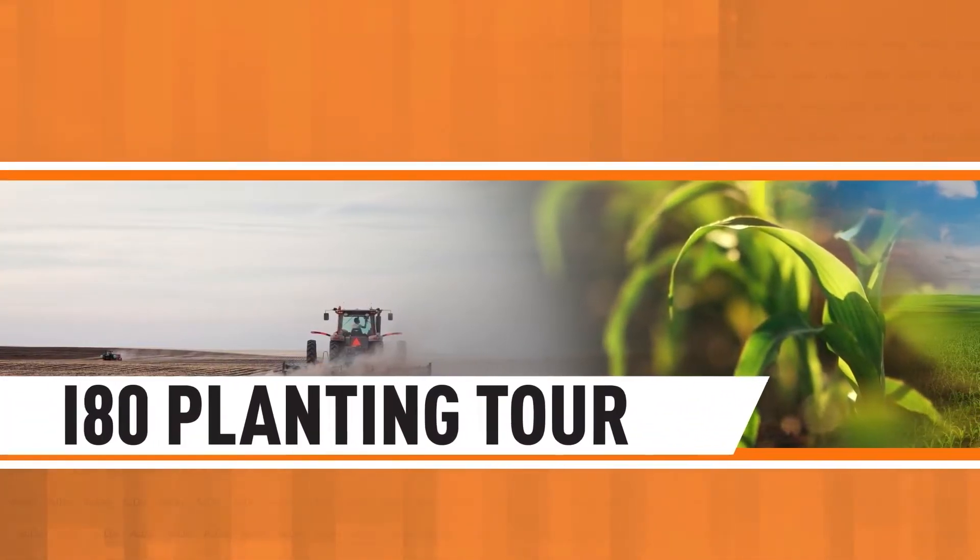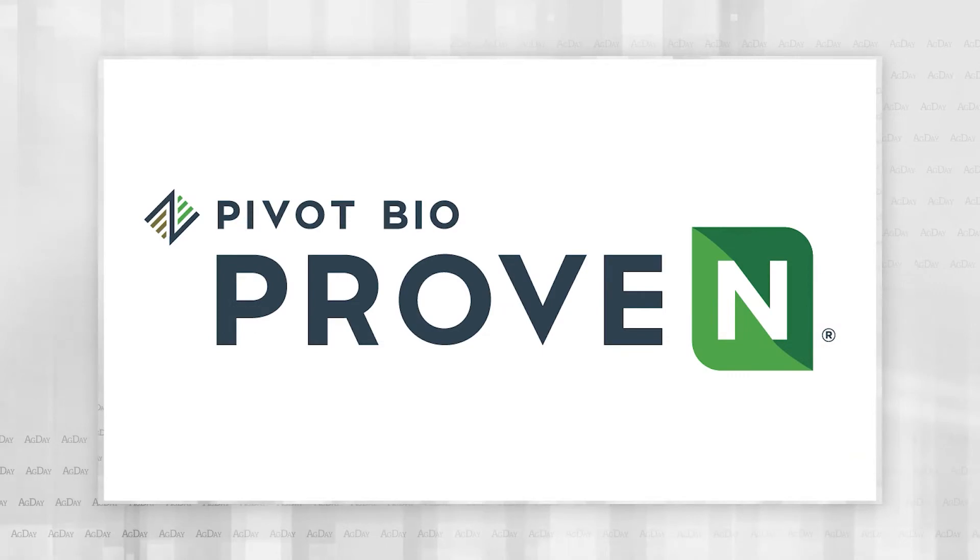The I-80 planting tour is brought to you by Pivot Bio Proven, the nitrogen-producing microbes that stay put, whether or not.